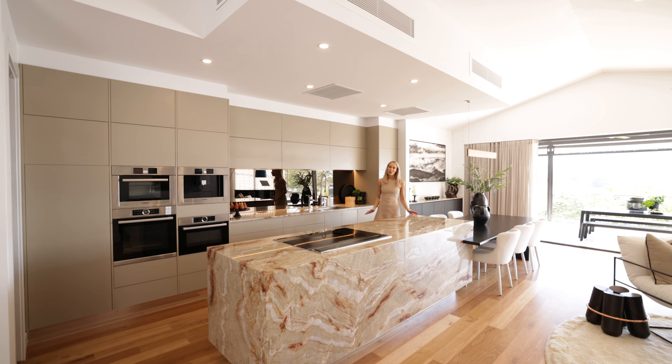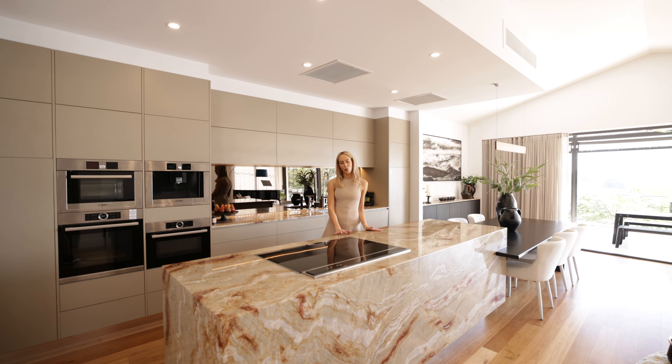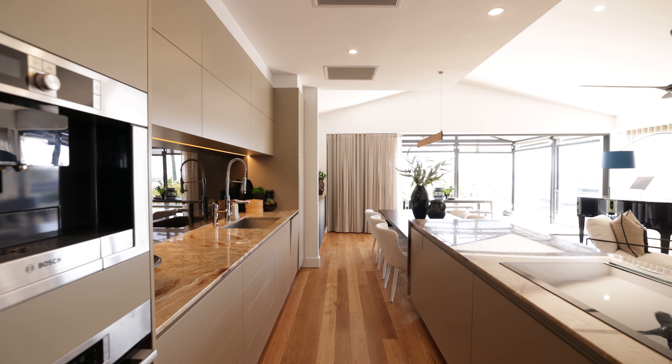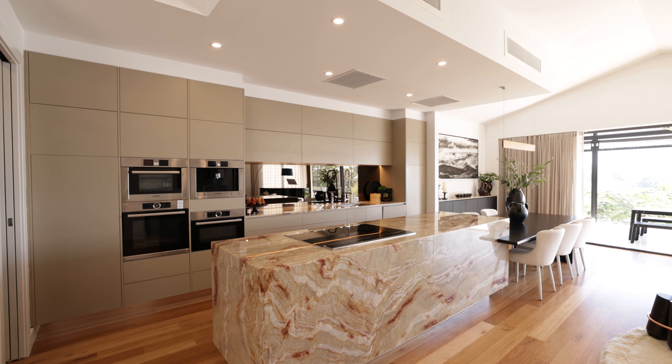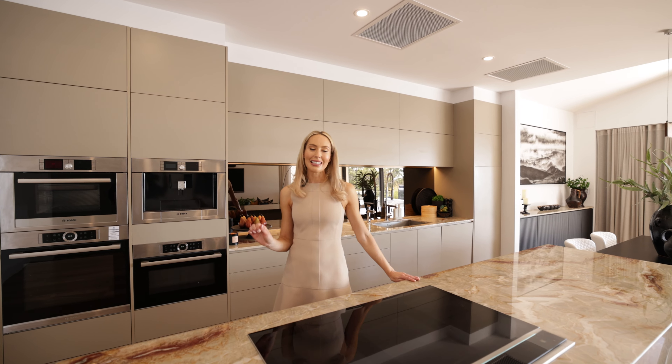The impressive gourmet kitchen boasts a floating island bench made of Brazilian quartzite. Plus, there's a butler's pantry, motorised soft-closing cupboards, premium Miele and Bosch appliances and plenty of storage.